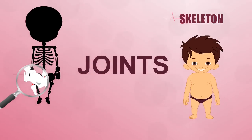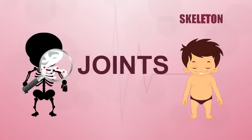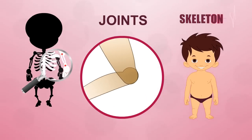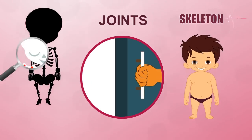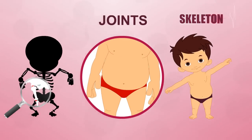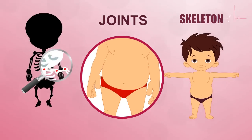Joints are the places where bones meet. Different kinds of joints allow you to move in different ways. Your knee can bend in the middle, but it can't swing from side to side. This joint has a hinge like the one that allows you to open and close a door. Your hips are ball and socket joints. They allow you to move your legs in all directions and even turn them around.